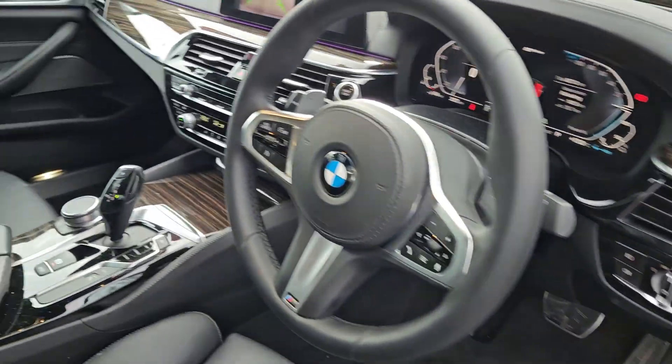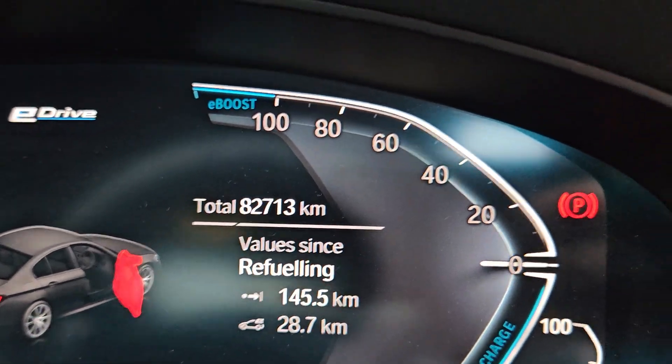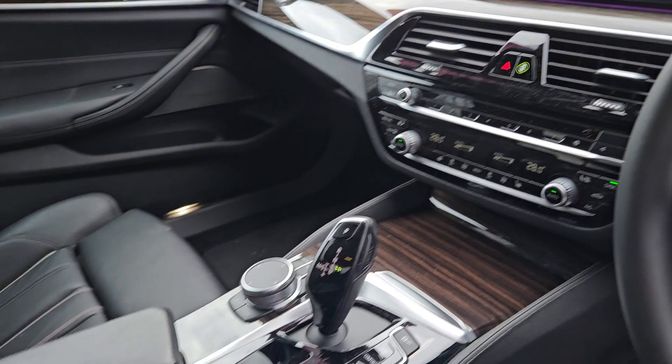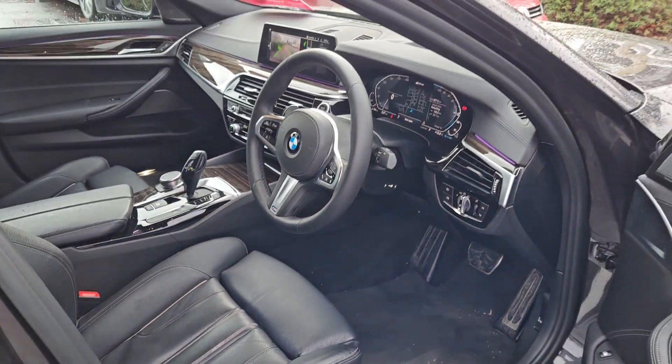Electric windows all the way around, multifunctional steering wheel. She has 82,000 kilometers on her — beautiful girl. All our vehicles do come with a 12-month warranty, and they go through our workshop, checked and serviced before they go out.